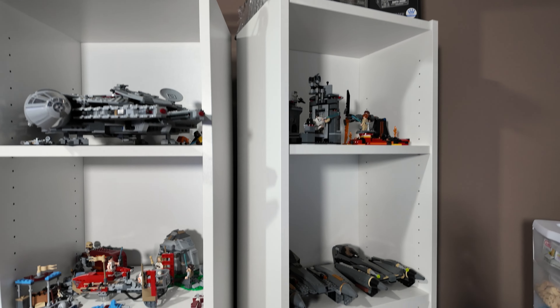Those promos are sweet. So I have three of them and, as you can tell, I'm definitely a Star Wars fan. Let's take a closer look at my collection.